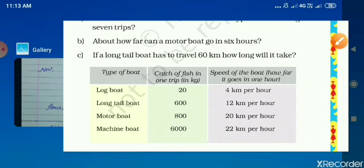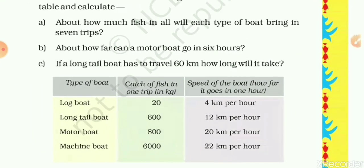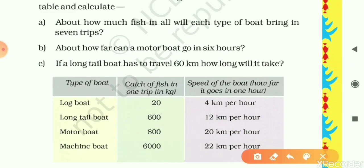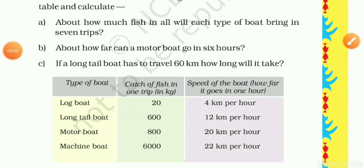We have now solved Questions A, B and C based on speed, distance and time. Practice yourself, my dear students. That's all for today's class. See you in the next video. Till then, stay at home and be healthy. Don't forget to like and subscribe my channel. Bye bye.